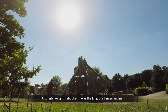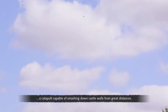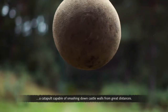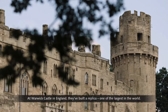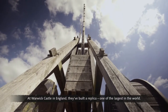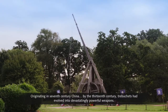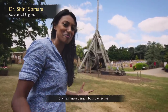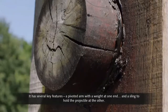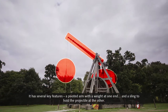A counterweight trebuchet was the king of all siege engines — a catapult capable of smashing down castle walls from great distances. At Warwick Castle in England, they've built a replica, one of the largest in the world. Originating in 7th century China, by the 13th century trebuchets had evolved into devastatingly powerful weapons. Such a simple design, but so effective. It has several key features: a pivoted arm with a weight at one end, and a sling to hold the projectile at the other.